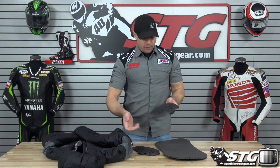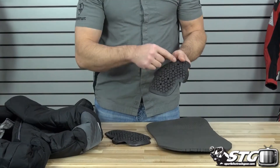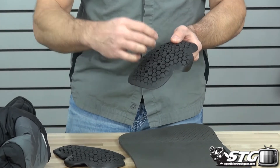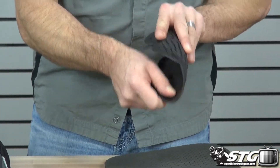Here we go with the Alpinestars Rideout Mac jacket from the inside out. It comes with CE certified armor in the shoulders, elbows, and forearms. It's got a cellular design — the cells work off of each other in the event of an impact, they kind of compress against one another. Very low profile, moldable, comfortable, flexible. It really goes with the theme of the Rideout series.